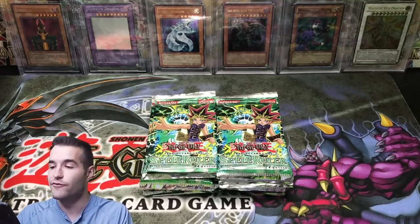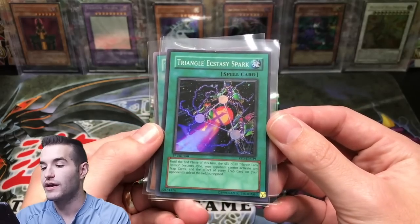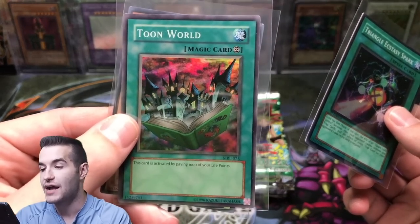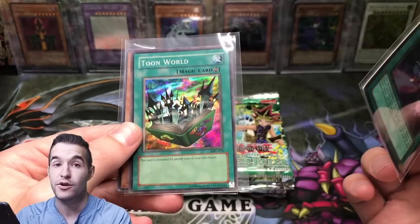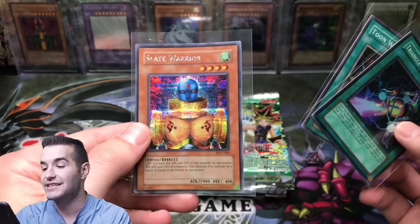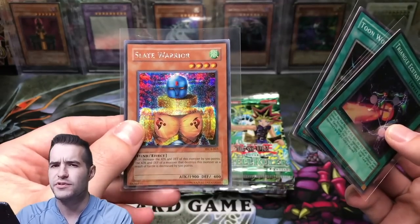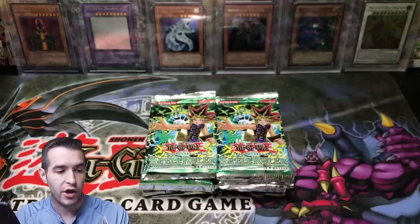Before we get started, the giveaway for this video — I'll be giving away a Triangle Ecstasy Strike, that's a super rare from Rise of Destiny. Toon World from Magic Ruler — this is actually like near mint condition so pretty nice card. And a Slate Warrior from the video game, I think it's like World Championship 2004 or something like that. Pretty cool giveaway.